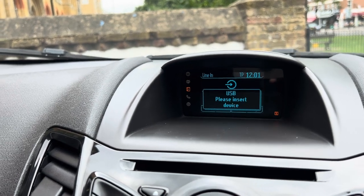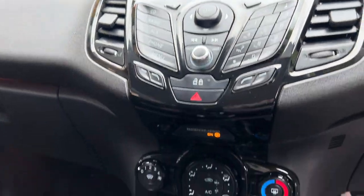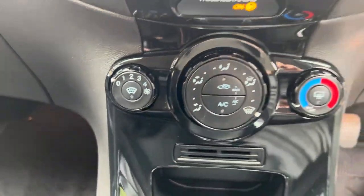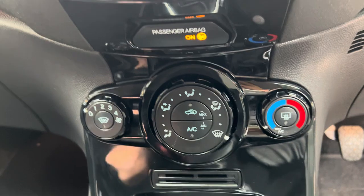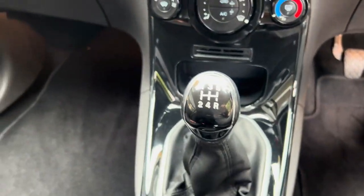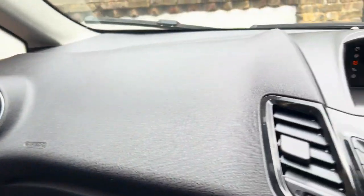Looking down below, it has an AUX and USB insert as well as a 12-volt socket, so you can play music that way too. It does have the front heated windscreen, which is a really good feature that Ford does as standard. It also has the rear demister, an AC button, and a five-speed manual gearbox. There's also a bit of ambient lighting inside, which is quite nice.